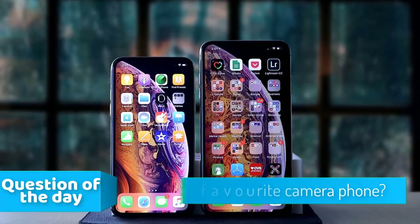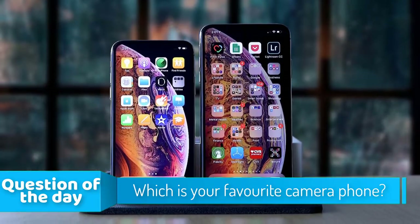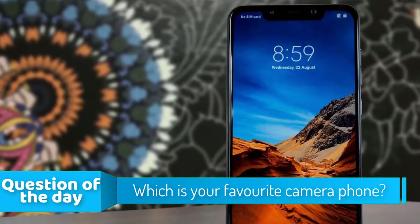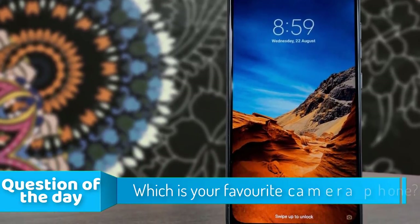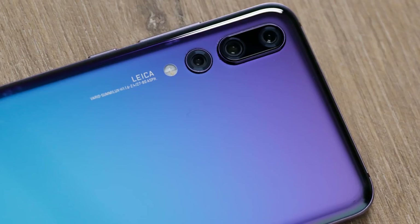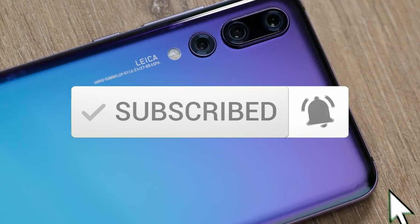Hello guys! In today's video we are going to check out the top 5 camera phones in the market for this year. I made this list based on my personal opinion and I tried to list them based on their price, quality, durability and more. To see the price and find out more information about these phones you can check out the description below. Also make sure you subscribe to stay up to date with the latest technology reviews.